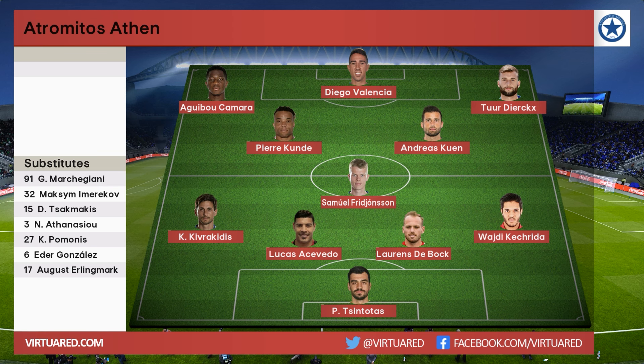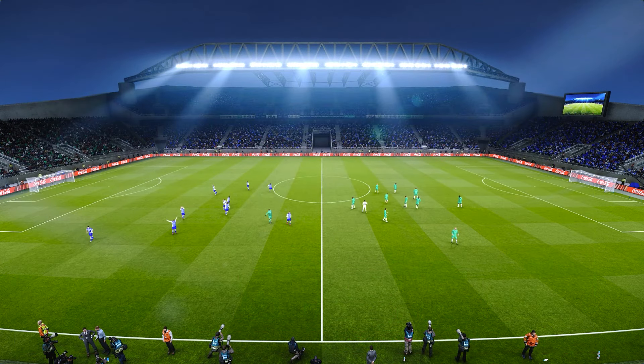It really is quite a sight to behold this. It feels like a big game. It looks like a big game. Mind you, they all do at this ground.